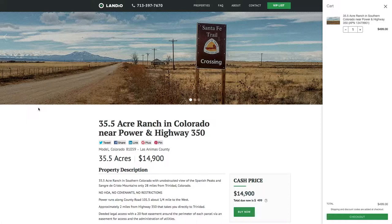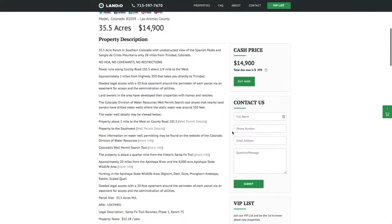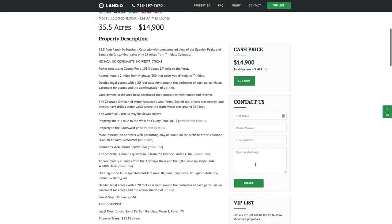We cover document preparation, notary fees, recording fees, and shipping fees — and we own the property, so there are no commissions or broker fees. If you have any questions, our number is on the top of every page of our website: 713-597-7670. That number also receives text messages. You can also email us anytime at hello@landio.com, or go to our website and fill out the contact form.